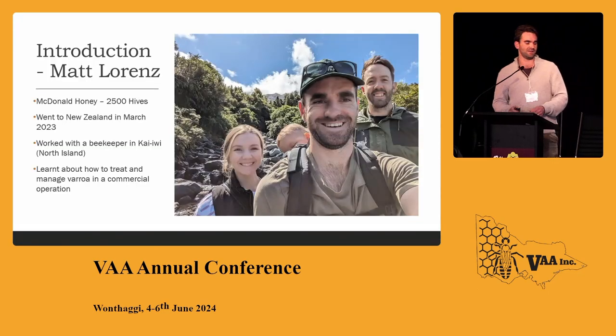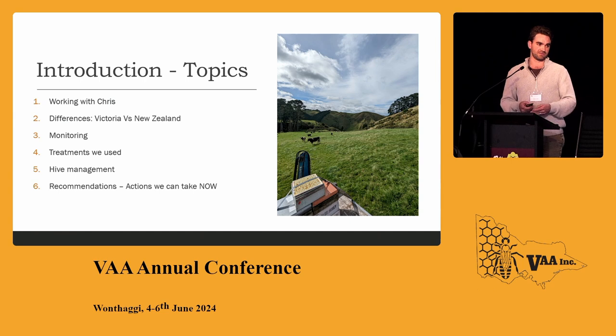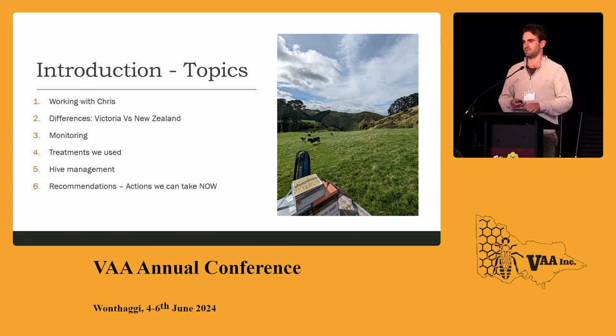I'm Matt Lorenz, part owner of McDonald Honey — we have about two and a half thousand hives. I worked with a beekeeper in Kaiwi on the North Island of New Zealand, and we basically learned how to treat and manage Varroa in a commercial operation. I'll talk about what we did while working with Chris, some key differences between beekeeping in Victoria versus New Zealand, given we have a completely different honey season, different honey flows, and different environments.